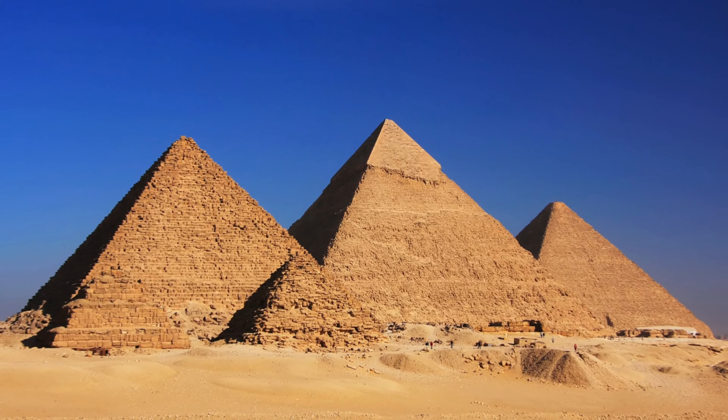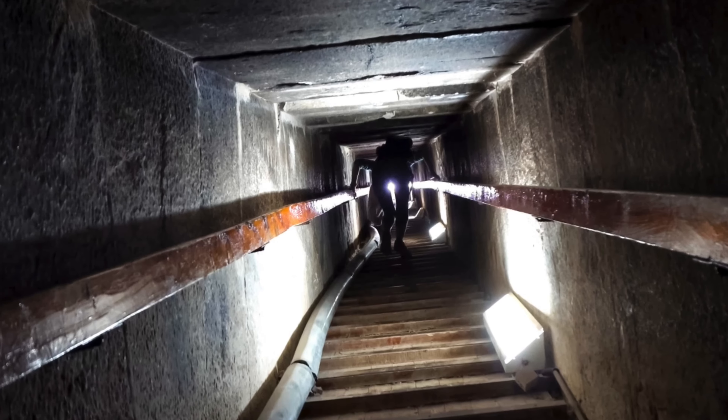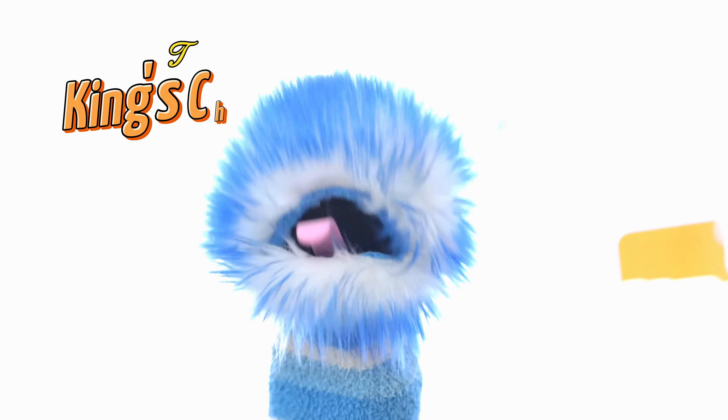The Pyramid of Menkaure was unique because it was originally covered in granite on its lower parts. And the pyramids aren't just big triangles on the outside — they have lots of secret rooms and passages inside. The Great Pyramid of Khufu has three main rooms.